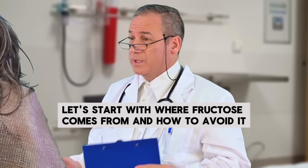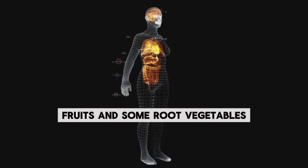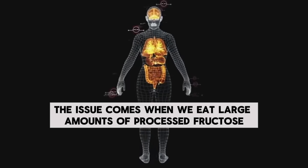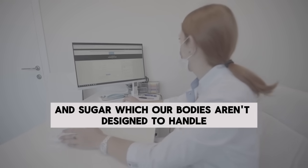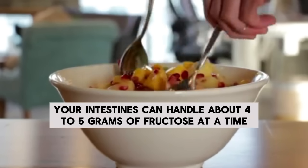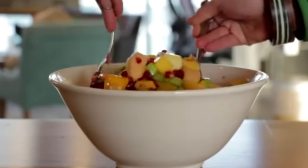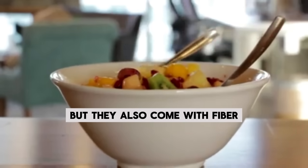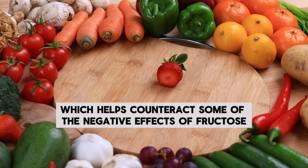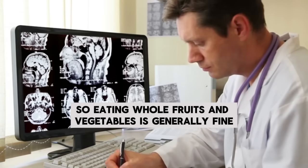Fructose is a type of simple sugar naturally found in things like honey, fruits, and some root vegetables. Humans have been eating these foods for thousands of years without any major problems. The issue comes when we eat large amounts of processed fructose and sugar, which our bodies aren't designed to handle. Fruits and vegetables do contain fructose, but they're not the main culprits. Your intestines can handle about four to five grams of fructose at a time, roughly what you get from vegetables. Fruits have a bit more fructose but also come with fiber, which slows absorption, plus vitamin C, which helps counteract some negative effects. So eating whole fruits and vegetables is generally fine and won't harm your liver.